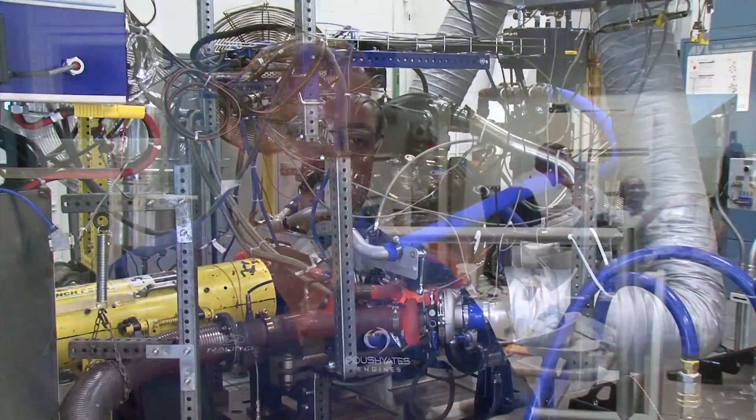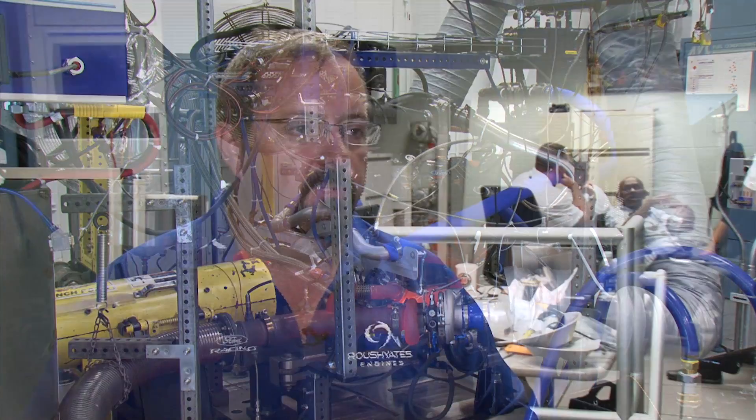Literally, production-based technology — production blocks, production heads — obviously adapted for racing application with racing controls, but ultimately we're running what we're selling and selling what we're running in here. This engine is the new future. This engine is EcoBoost.